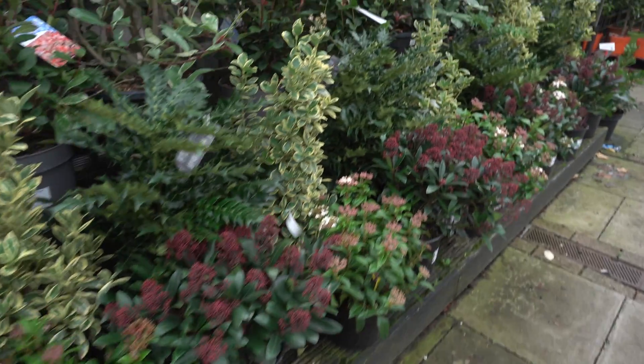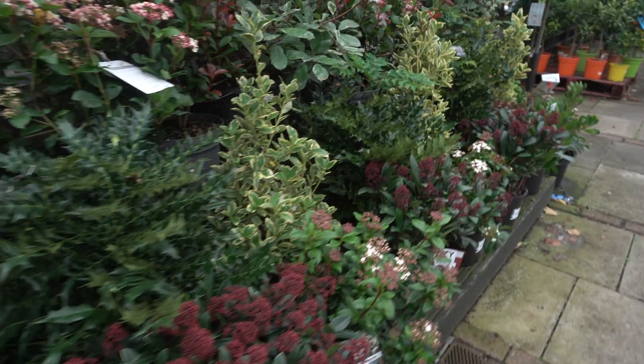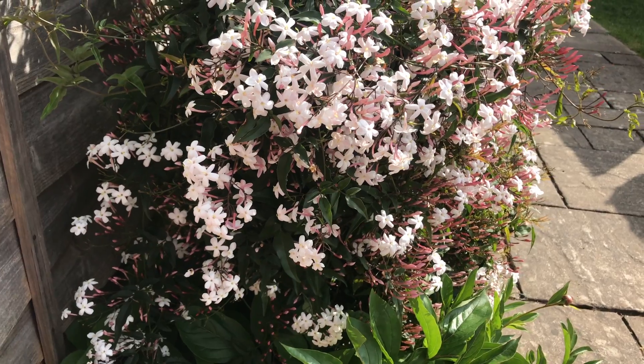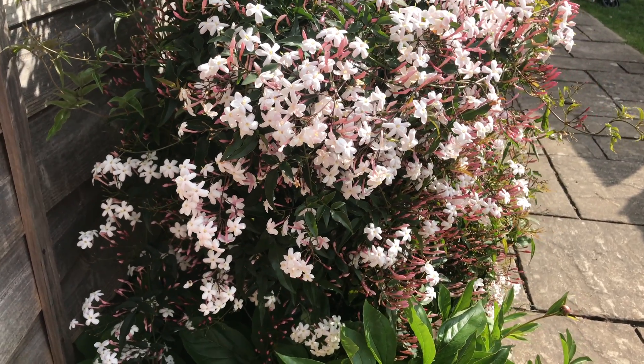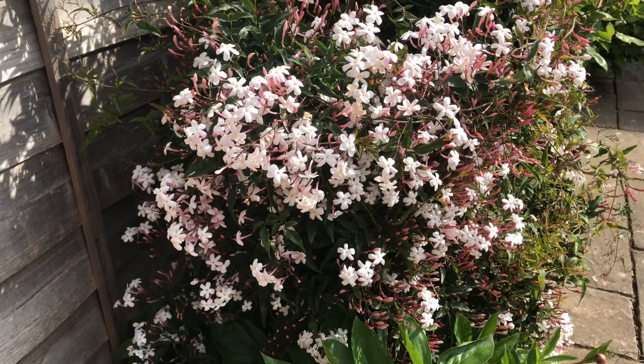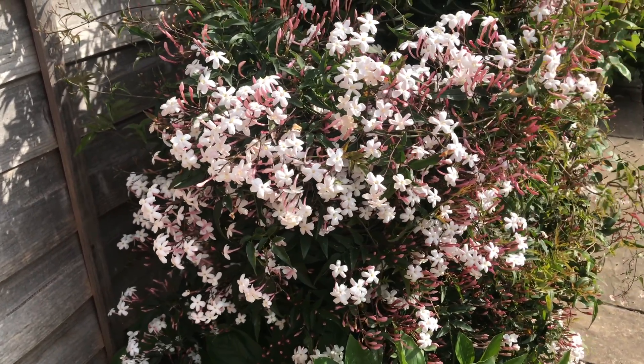Some other plants are also available in garden centers. I have two types of jasmine — summer jasmine and winter jasmine. This is the summer jasmine and its name is jasminum polyanthum.